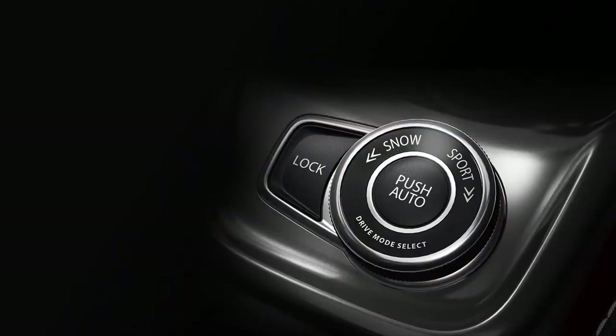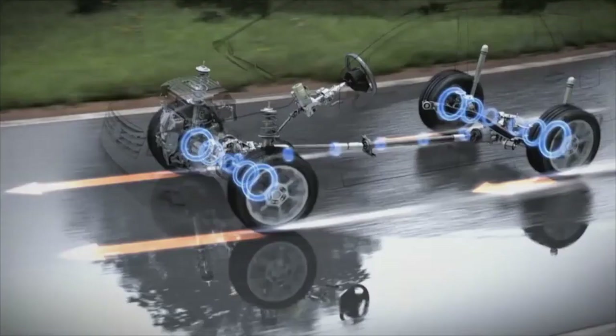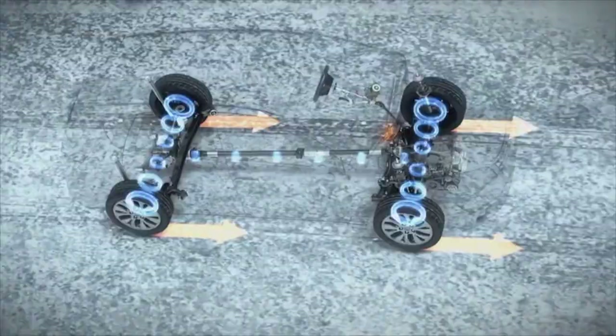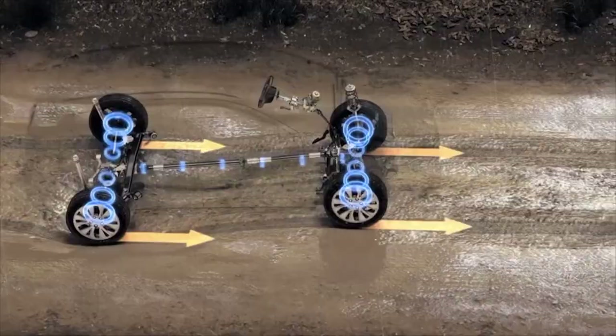Opt for a grade with the All-Grip Select four-wheel drive system, like this one here, and you have a car that runs in two-wheel drive for efficiency yet engages four-wheel drive when needed in a variety of different conditions. What's more, it's available with both manual and automatic transmissions.